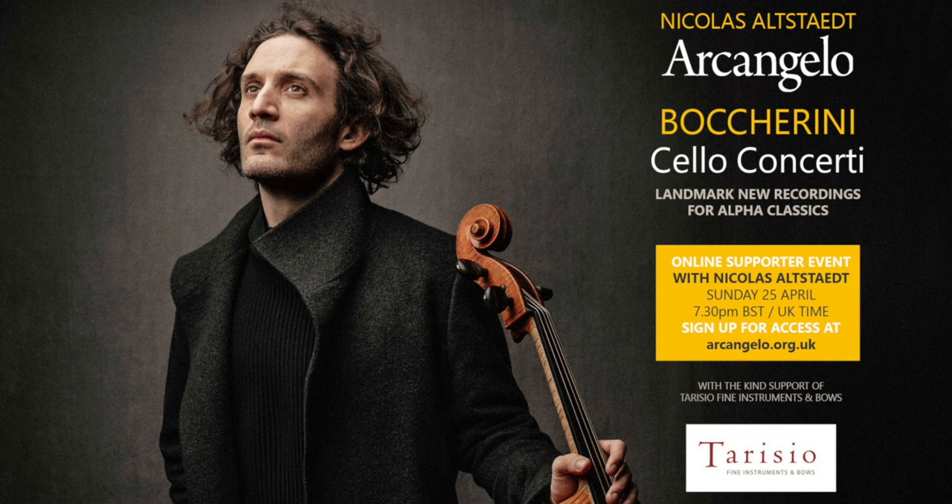Hello, I'm Jason Price, the director and founder of Teresio. This Sunday, April 25th, I'm going to be taking part in a special event to launch a new recording project of the Boccherini Cello Concertos with Nicholas Allstadt, Jonathan Cohen, and the exceptional chamber ensemble, Arcangelo.